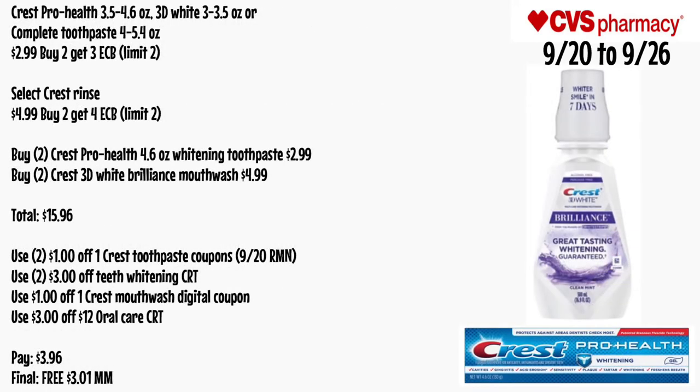You can combine the toothpaste and mouthwash deals. The toothpaste is buy two get $3 and the mouthwash is buy two get $4. Buy two Crest Pro-Health whitening toothpaste for $2.99 and two Crest 3D White Brilliance mouthwash for $4.99 — total $15.96. Use two $1 off one Crest toothpaste coupons from 9/20 RetailMeNot, two $3 off teeth whitening CRTs, a $1 off one Crest mouthwash digital coupon, and a $3 off $12 oral care CRT. You'll pay $3.96 — final cost is free and a $3.01 money maker.